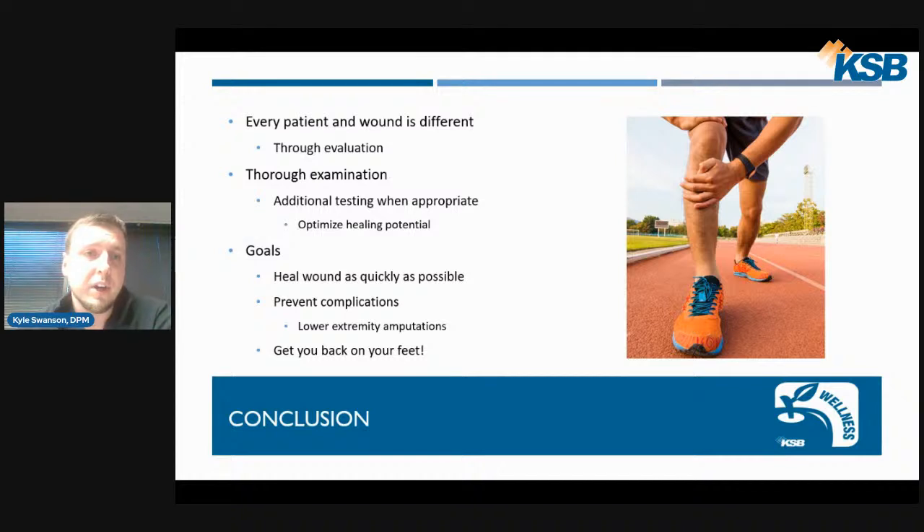In conclusion, every patient is different and every wound is different. We need to do a thorough evaluation and, when appropriate, order additional testing to help optimize healing. Our main goal is to heal these wounds as quickly as possible and prevent further complications, specifically lower extremity amputations. With healing wounds as quickly as we can, we can get you back on your feet that much quicker.